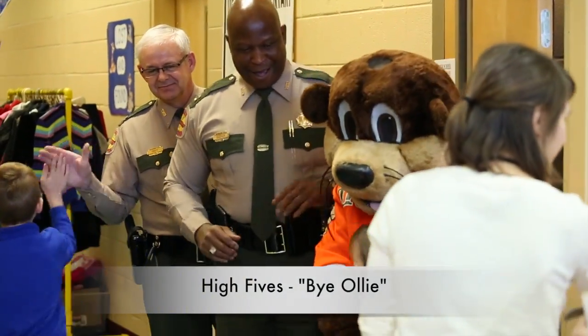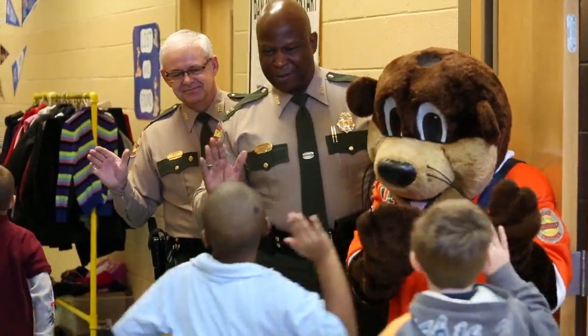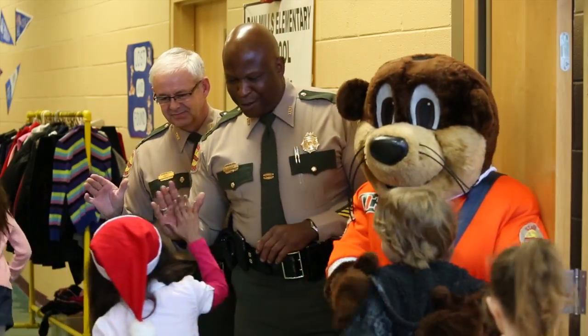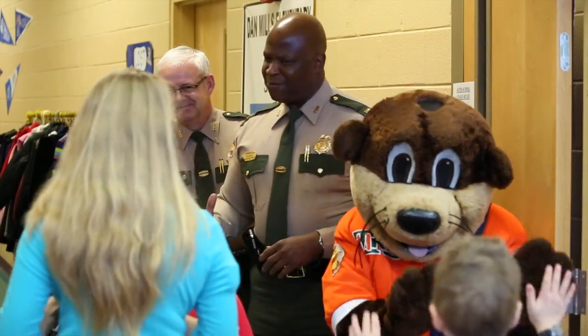High fives are a great conclusion for every presentation. Each child gets one-on-one time to interact with Ollie. This forms a relationship with Ollie and helps to reinforce everything the child has learned throughout the presentation. We hope it will assist them in making good choices about being safe.